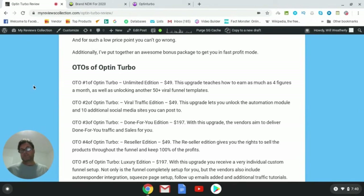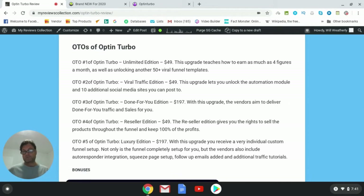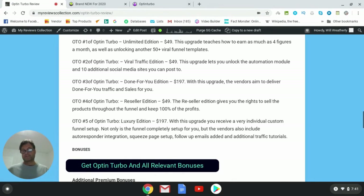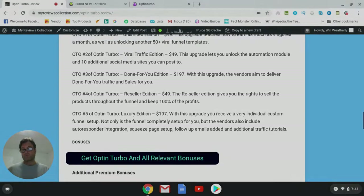OTO number one is the Unlimited Edition, which teaches you how to earn as much as four figures a month and unlocks another 50-plus viral funnel templates. OTO number two is the Viral Traffic Edition, which unlocks the automation module and 10 additional social media sites. OTO number three is the Done-For-You Edition, where the vendors aim to deliver done-for-you traffic and sales. OTO number four is the Reseller Edition, giving you rights to sell Optin Turbo as your own product and collect 100% throughout the entire funnel. OTO number five is the Luxury Edition, which includes an individual custom funnel setup, autoresponder integration, squeeze page setup, follow-up emails added, and additional traffic tutorials.